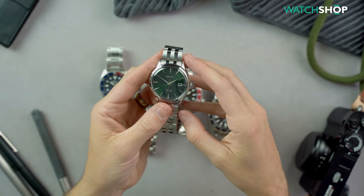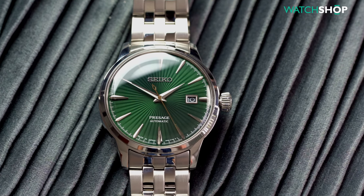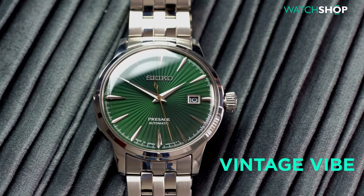To top it all off, the deeply domed hardlex crystal provides a tremendous vintage vibe which will no doubt appeal to many.